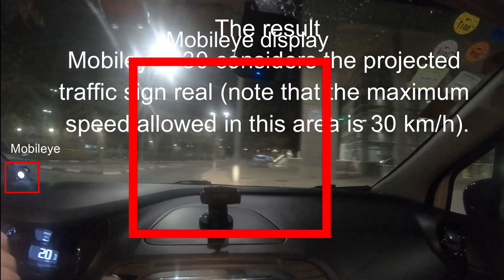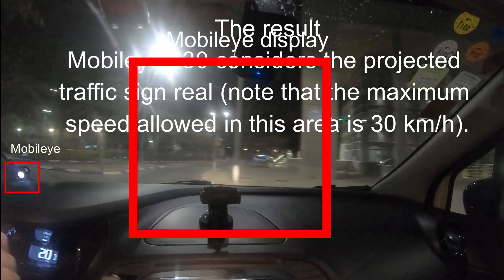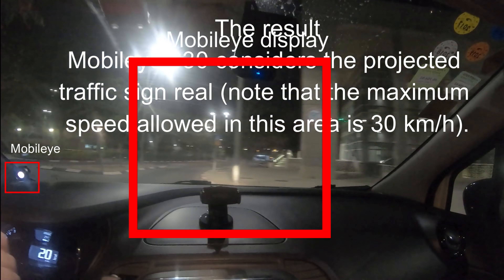Moving on, let's talk about autonomous cars and how dangerous they are. Last year, Ben Nasi, a PhD student, successfully tricked a Mobileye Driver Assist system by putting a projector on a drone and shining a fake street sign on a wall. This caused the Mobileye system to recognize the fake sign and tell the driver that the speed limit had changed. Now this guy's back at it again, this time tricking a Tesla Model X with the same $300 projector. He projected an image of Elon Musk on the road, causing the Model X to recognize it and slow down before rolling over it. They also tested a fake lane change, which made the car swerve onto oncoming traffic despite the solid yellow line.